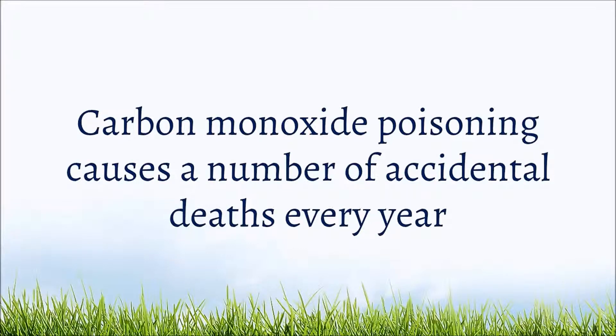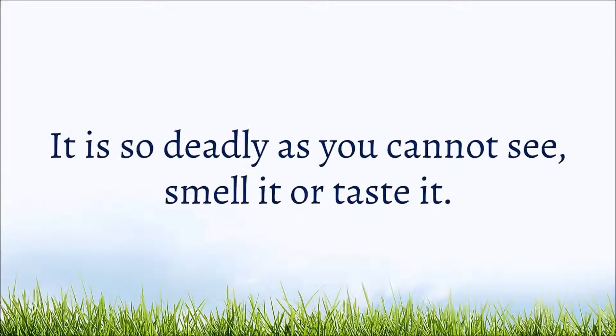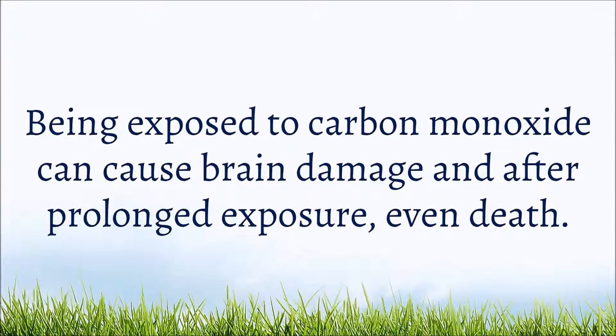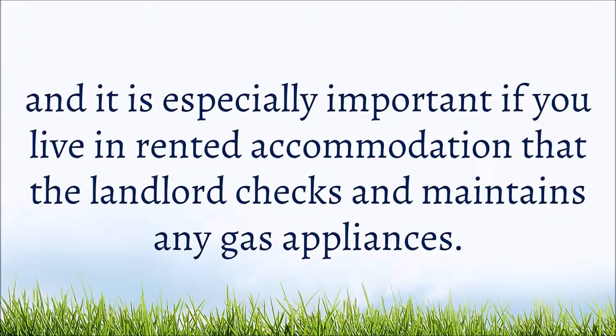Carbon monoxide poisoning causes a number of accidental deaths every year when gas appliances are installed incorrectly, badly maintained, or poorly ventilated. It is so deadly because you cannot see, smell, or taste it. Being exposed to carbon monoxide can cause brain damage, and after prolonged exposure, even death.